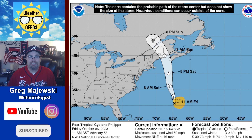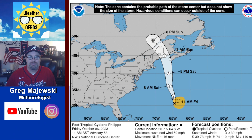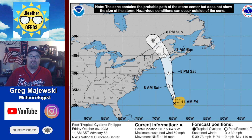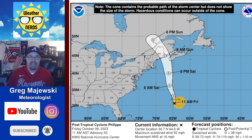Good day everyone, meteorologist Greg Majewski here on the Weather Nerds YouTube page giving you an update on the tropics. We're taking a look at Philippe, which is continuing to move up toward the north. What's interesting about this storm is how it's going to merge into one big windstorm across the southeastern portion of Canada, and it's going to have a big impact on the northeast.